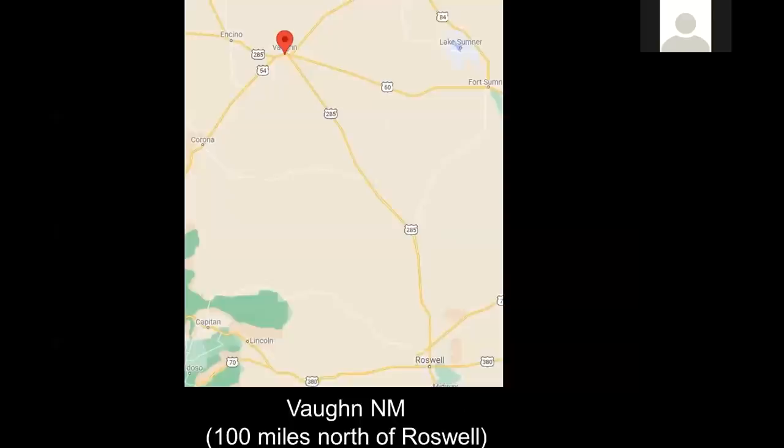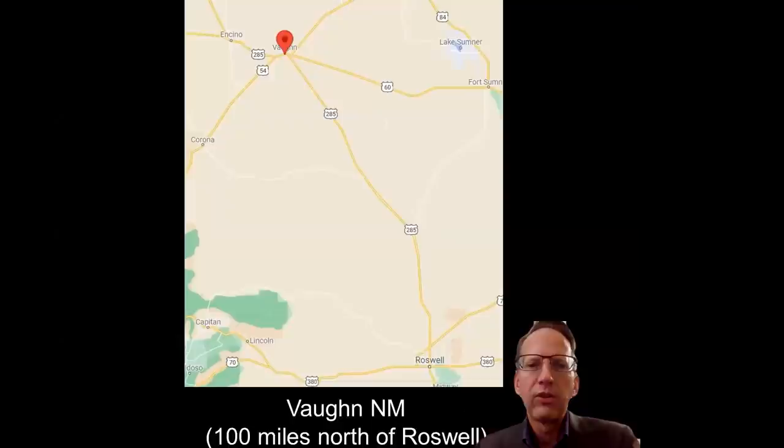Here's the map showing Roswell at the lower right, and Vaughan, New Mexico is roughly about 100 miles north of Roswell. That's the site picture.